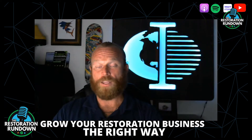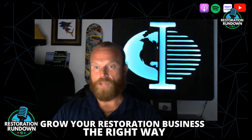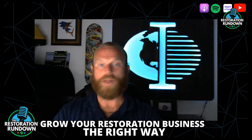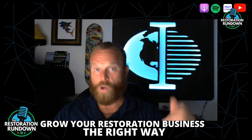We want a USP — a unique selling proposition. Do you offer 24/7 service? Do you have licensed and bonded technicians? Whatever makes you better and makes you the right choice, you want that right in front of their face.